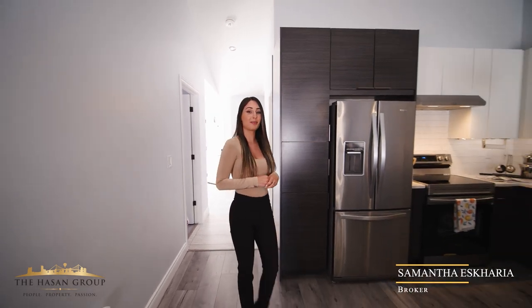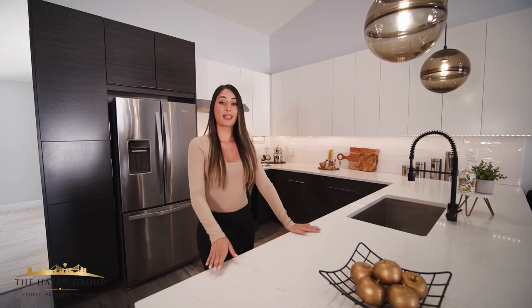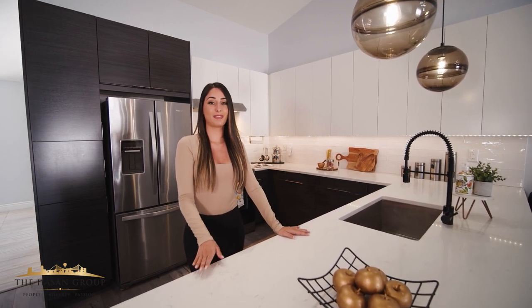Hey guys, I'm Samantha Scaria from the Hassan Group at REMAX Capital Diamond Realty, and I want to welcome you to my newest listing, 2538 Olive Road. This stunning ranch townhome features four bedrooms and three full bathrooms and a fully finished basement.